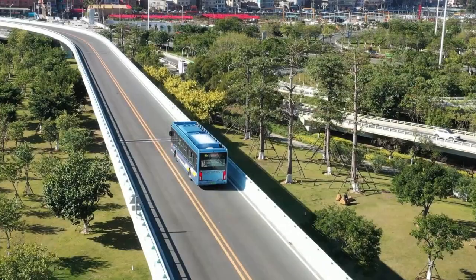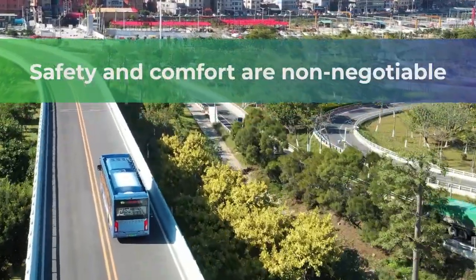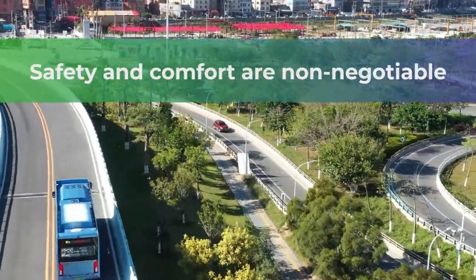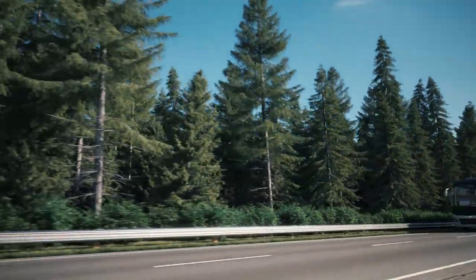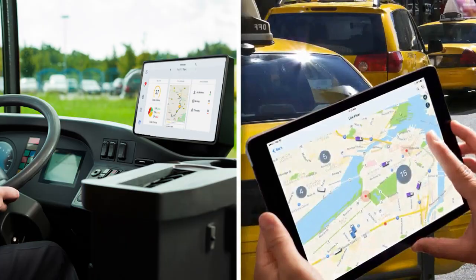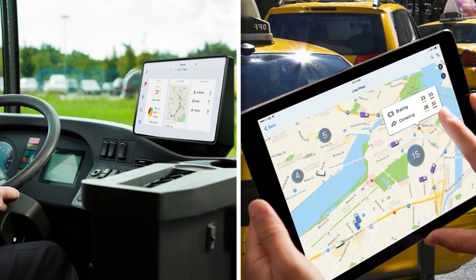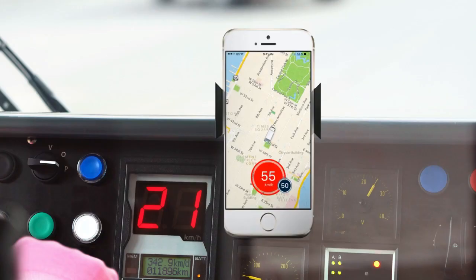If you're running a fleet or managing a mobile workforce, you understand the importance of driver safety. Risky driving behavior can cost your organization dearly — time, money, and most importantly, human health and wellness. Green Road has been working with fleets for over a decade to reduce human error on the road and improve driving safety and efficiency.